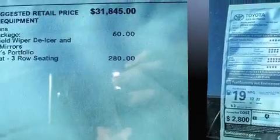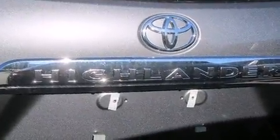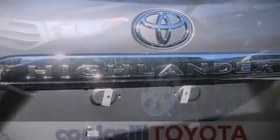Toyota ensures the safety and security of its passengers with equipment such as head curtain airbags, anti-whiplash front head restraints, and four-wheel disc brakes with ABS. Brake Assist technology provides extra pressure when applying the brakes.